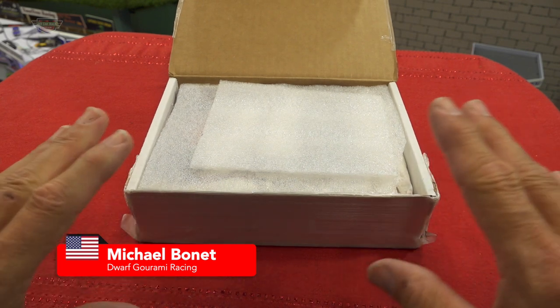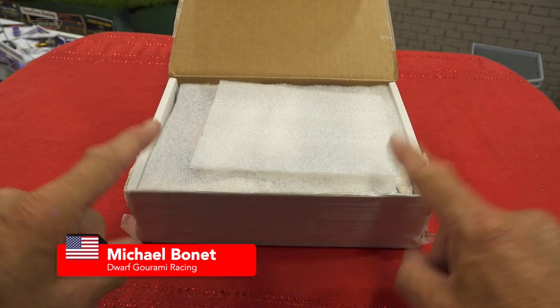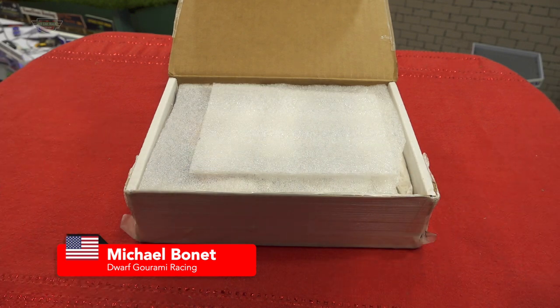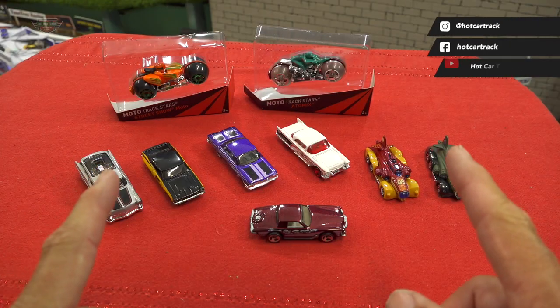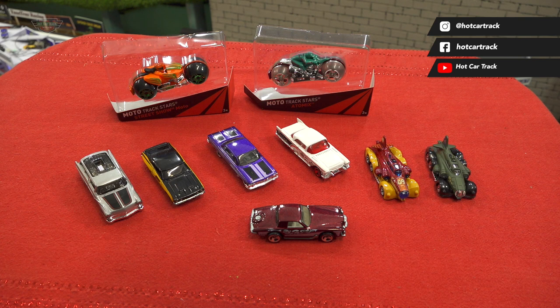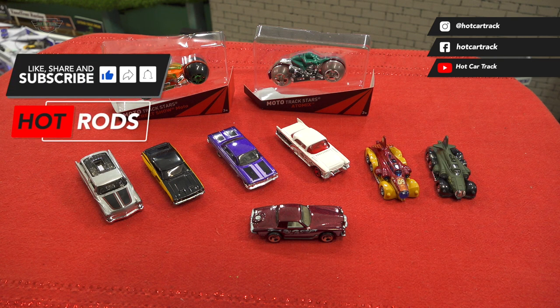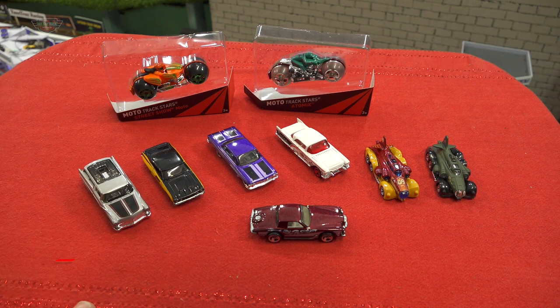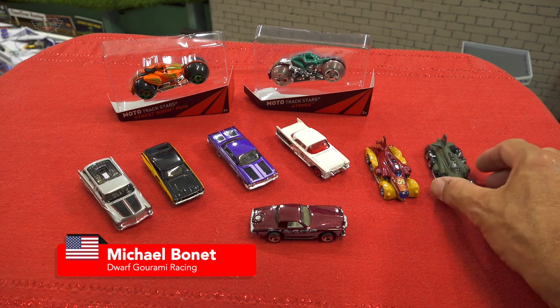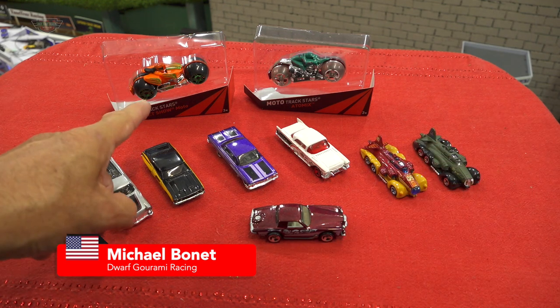In the meantime, we have an unboxing. This is from Dwarf Garami Racing out of the States. I've opened it up - I have no idea what's in here. I'm going to take the contents out, lay it out on the table, and let's have a look. So here are the contents of the box that Michael from Dwarf Garami has sent through to Australia. I think this is his second or third unboxing on the track and he's had some great success racing with some of his vehicles.